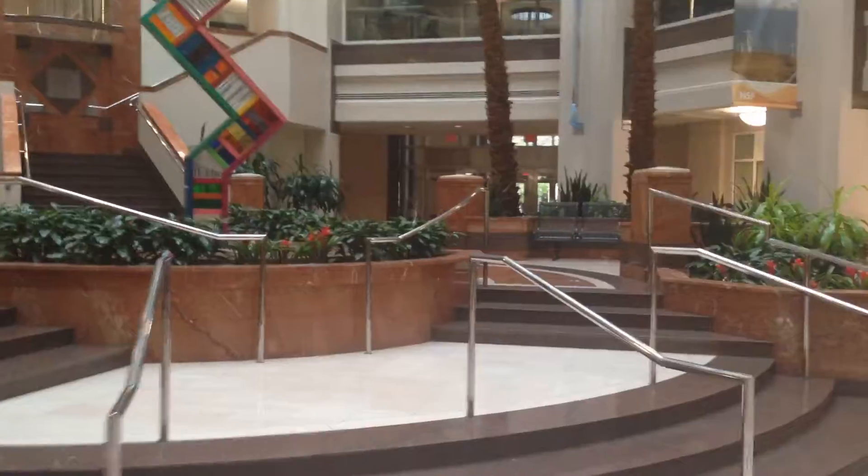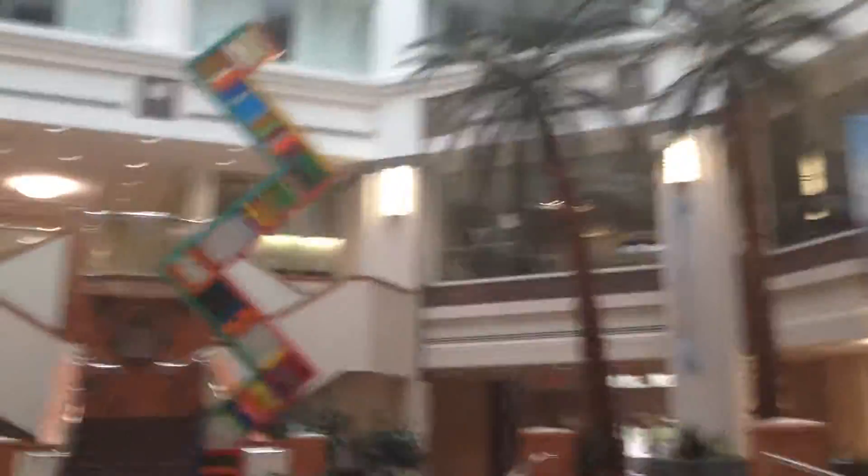We're going to replace all the stone, remove the plants, clad the planters with wood, and ultimately remove this podium. We're going to remove the art and the hanging art.